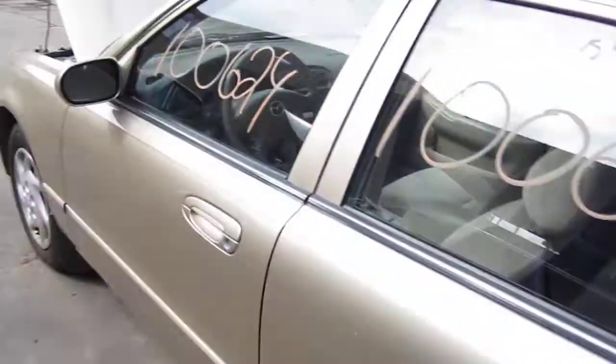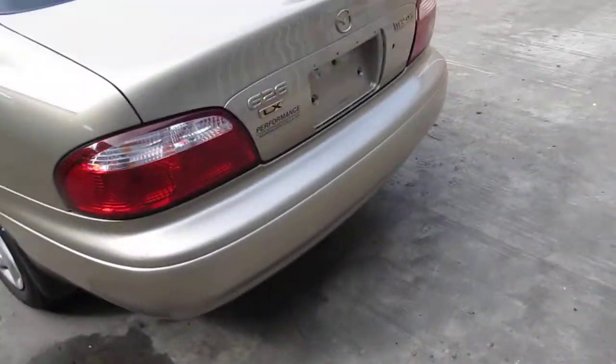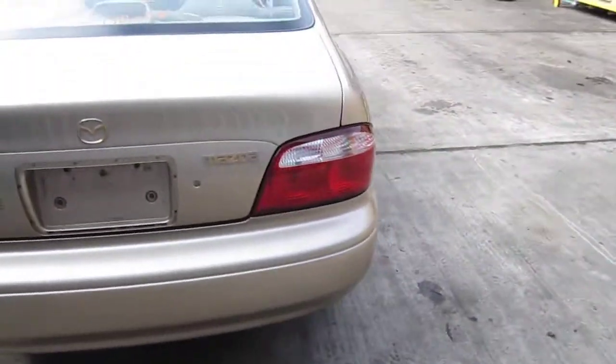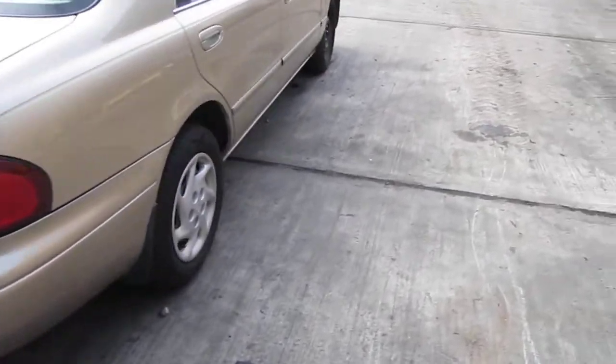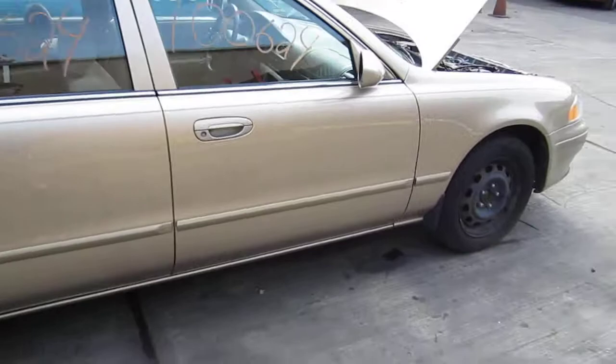The vehicle does have a good drive part and it still has some good body parts as well. You can also visit us on the web at www.tomsforeign.com. This concludes the video portion of our inventory. Thank you.